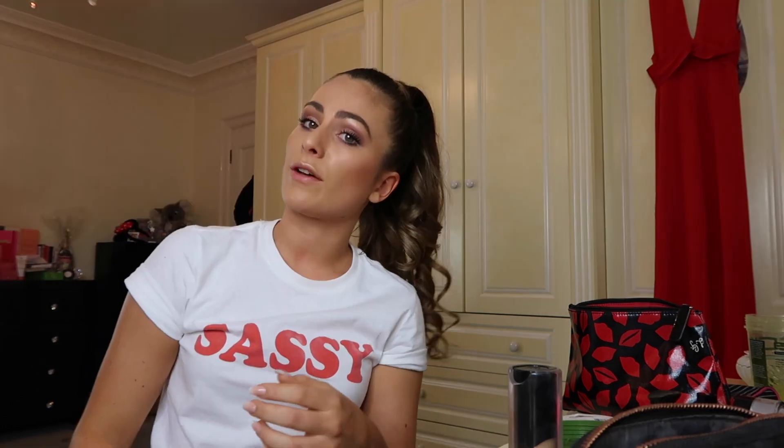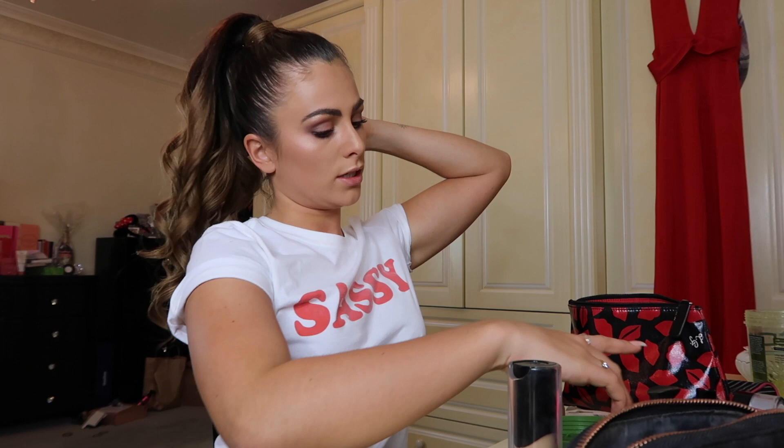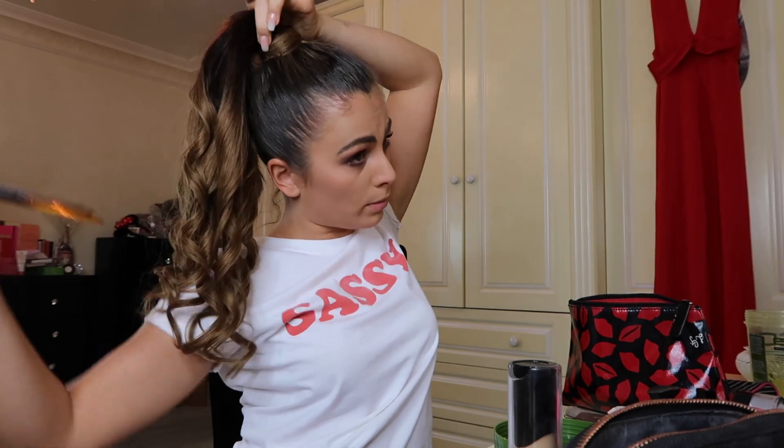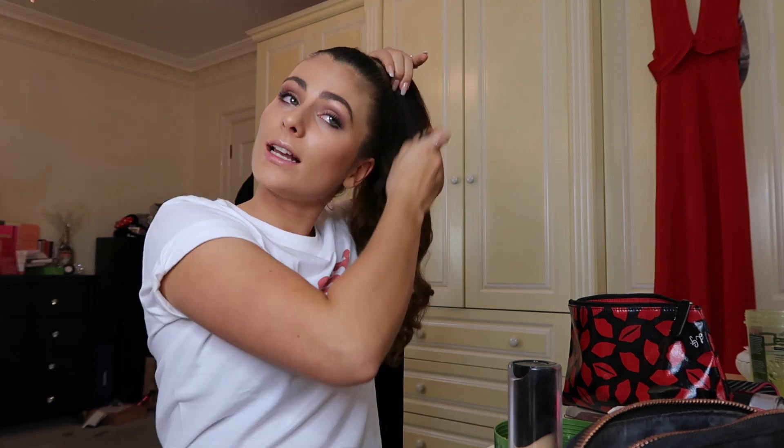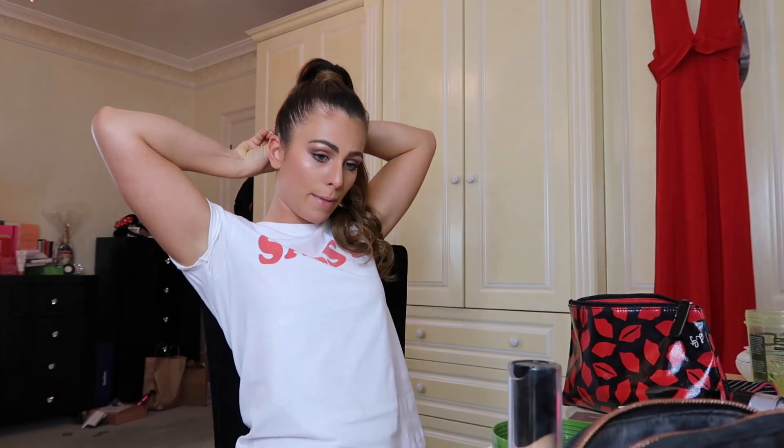Almost done. I've curled it all and right now I look a bit like Georgia from Love Island with the really curly high ponytail — great look, but not what we're going for. I'm going to hold the top of the ponytail and brush downwards so it naturally gets a little loose. I am hooked — I love this thing! I'm going to spray loads of hairspray on it.